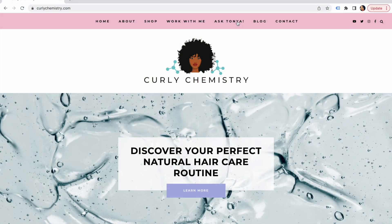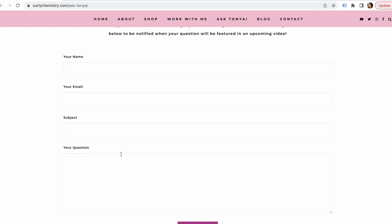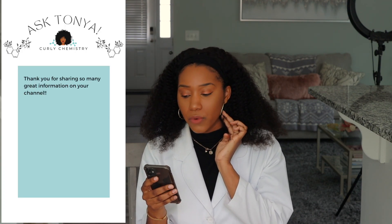I have three questions today that I received in my Ask Tanya box on my website. If you want to submit your question to get it featured in a video, check out the link below. The first question is from Maria B. She says: 'Thank you for sharing so much great information on your channel. What do you recommend for an itchy scalp? My scalp is itchy with so many different products — it gets irritated very easily. I can't use tea tree, lavender, mint, etc. What would you suggest?'